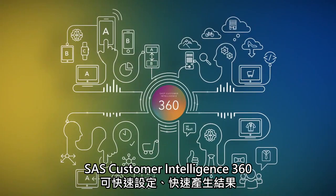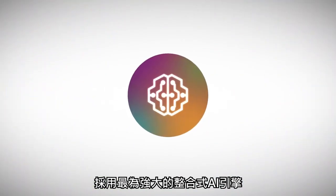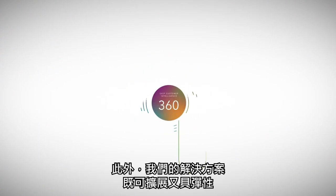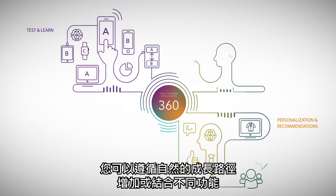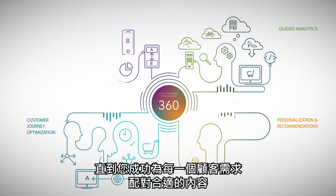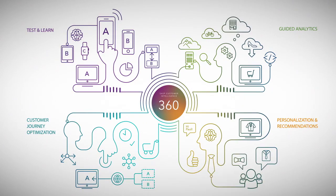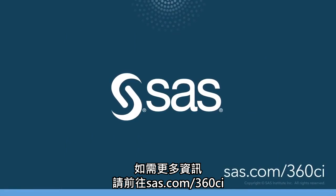SAS Customer Intelligence 360 provides an easy setup and fast results, supported by one of the most powerful integrated AI engines available. Furthermore, our solution is scalable and flexible — you can follow a natural growth path, adding or combining capabilities until you match each customer's need in the right context. For more information, visit sas.com/360CI.